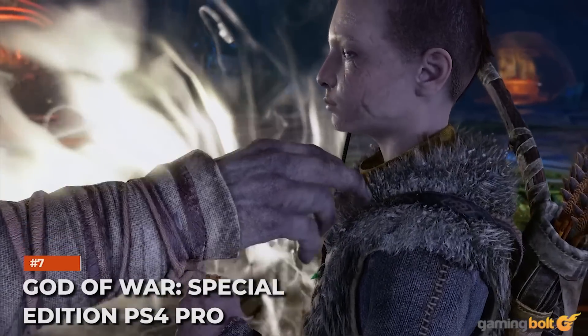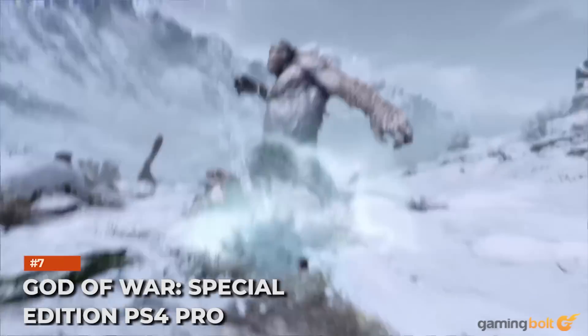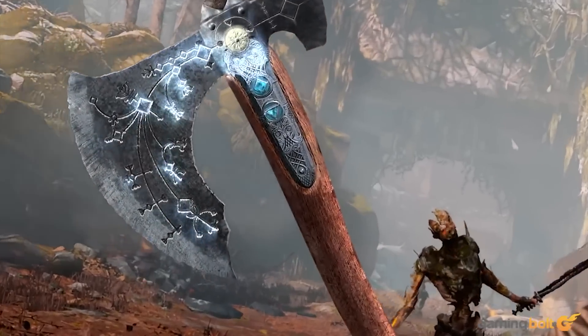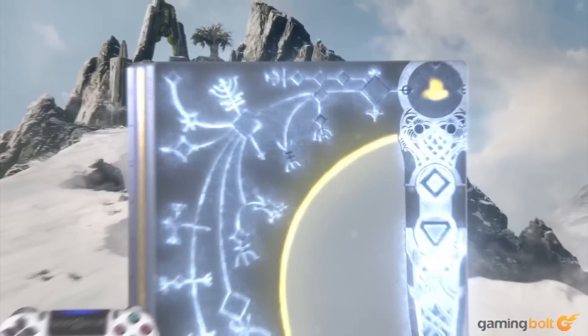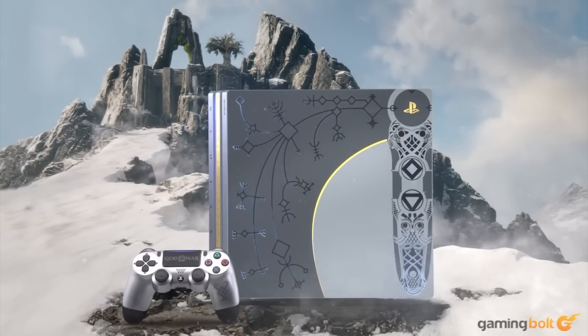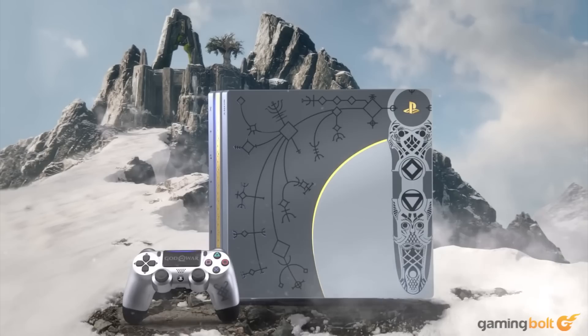God of War Special Edition PS4 Pro: It's only fitting that God of War should have its own special edition console, given the hype surrounding it. The special edition PS4 Pro is quite incredible, with a design based on the in-game skill tree for the Leviathan Axe and runes representing the different realms. Even the controller stands out with its Huldra Brothers logo and color scheme. Used versions go for about $600 to $1,000, while a brand new one will set you back $1,200.